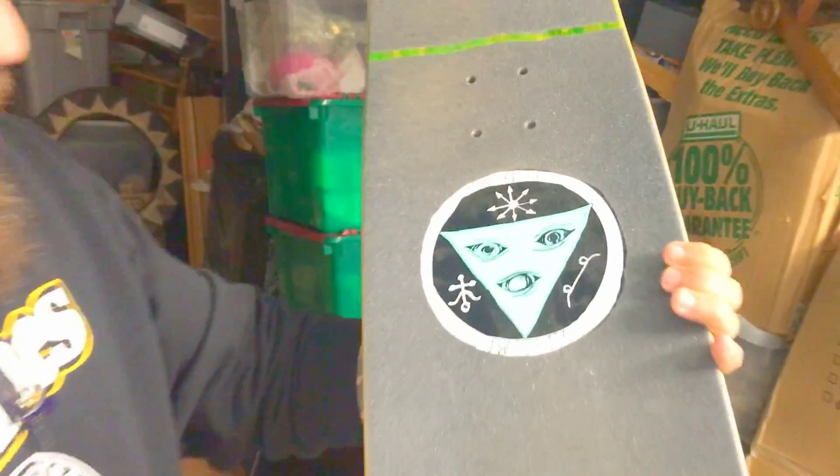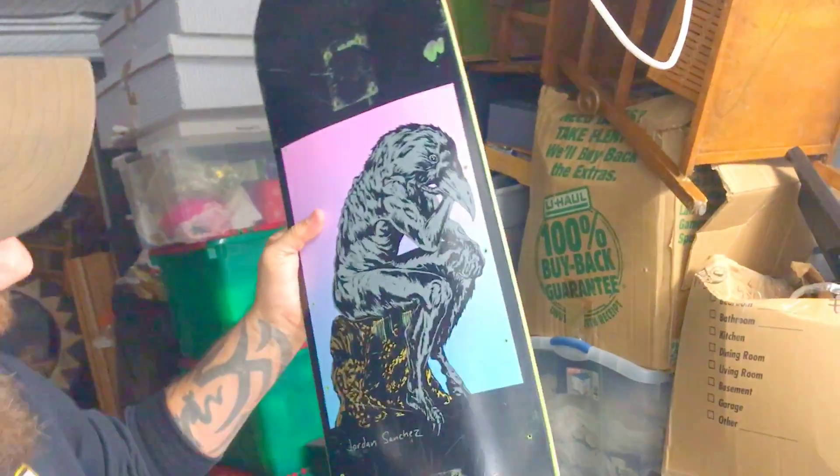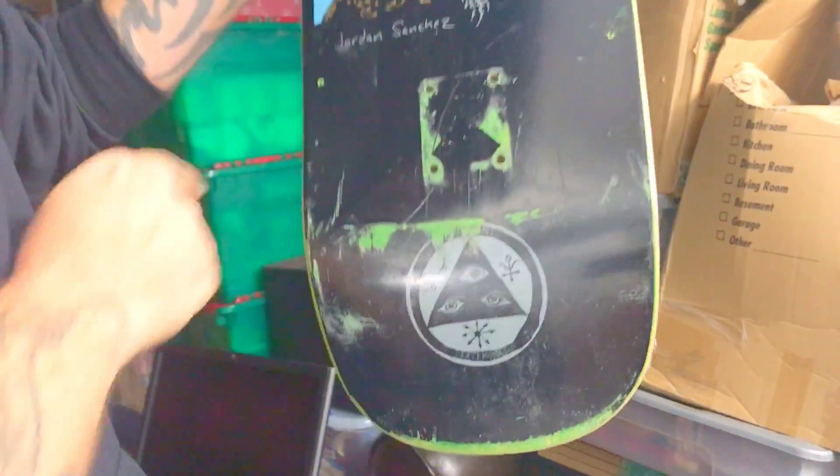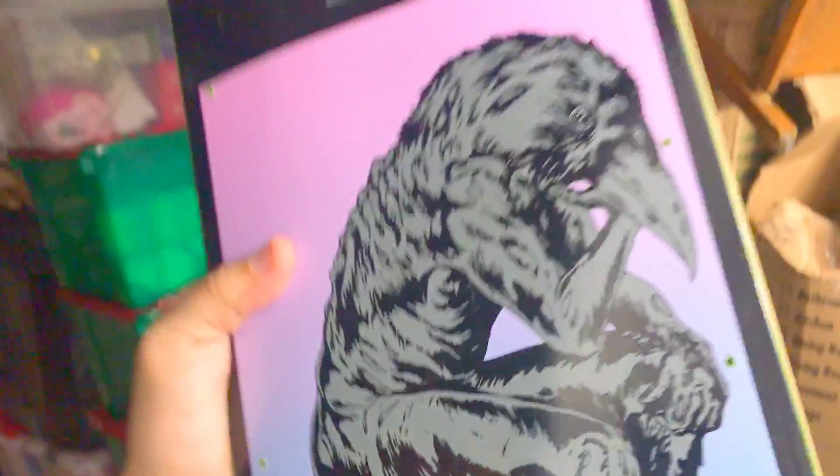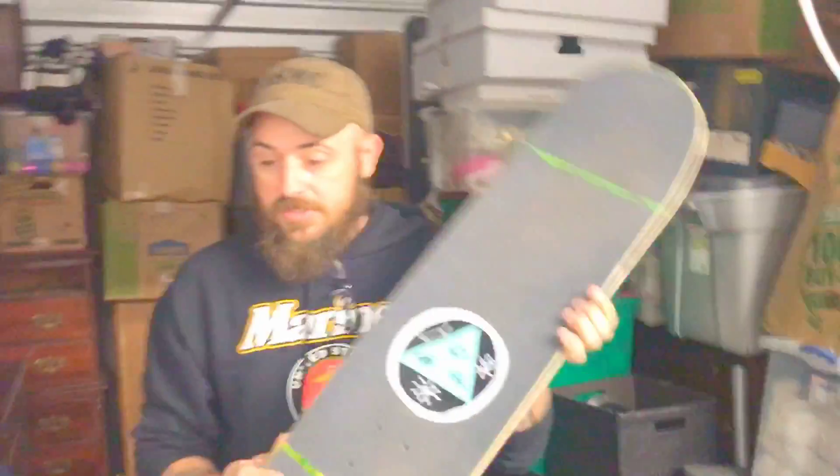Look up on eBay. Old big boards like this can be money, y'all. Let's look at the graphic. Look at that - it's like a raven thinker. Look, Jordan Sanchez, y'all. It's a Jordan Sanchez board. So look that up for me - Jordan Sanchez.